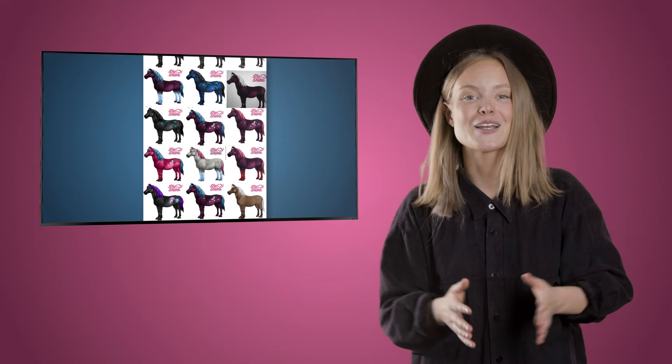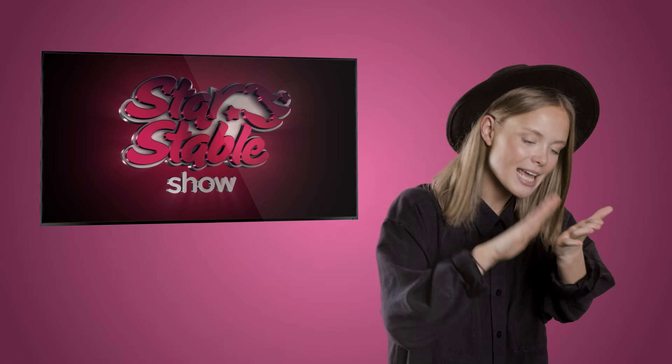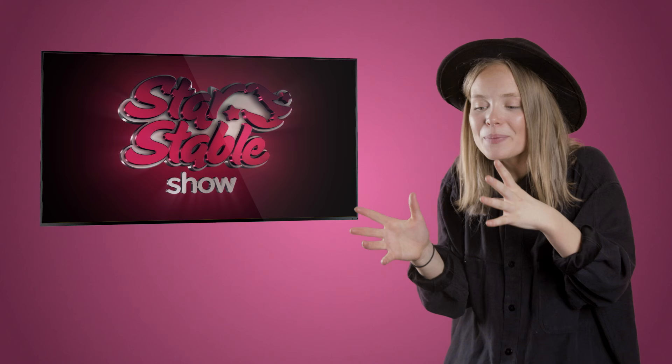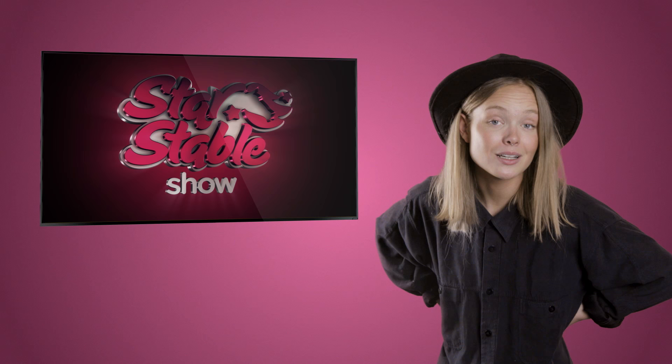Speaking of competitions, our social media team have looked through all of your submissions to My Star Stable Horse and picked the winner! But we are not going to publish the winner just yet. I can assure you that our programmers are working day and night to get these ready for you. They even decided to put in a little extra work to make them cooler than the dummies you saw on Instagram. Do you guys want a sneak peek?